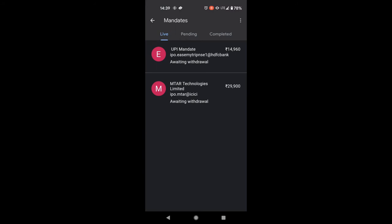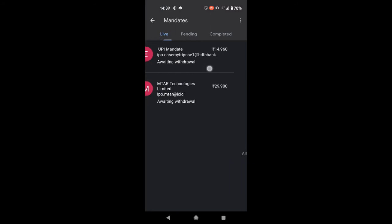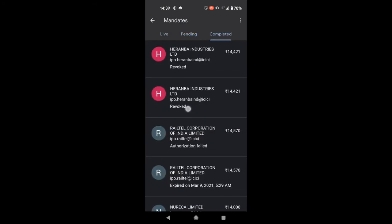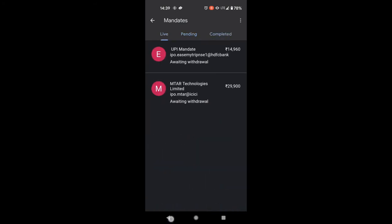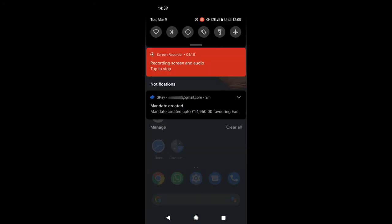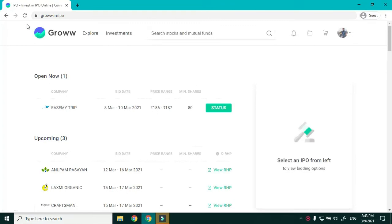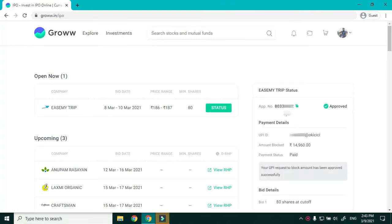The mandate has been created. I can confirm by tapping on my profile picture — under Mandates, it shows no pending requests. I also received a notification that the mandate has been created. After refreshing, the status changes from Requested to Approved.